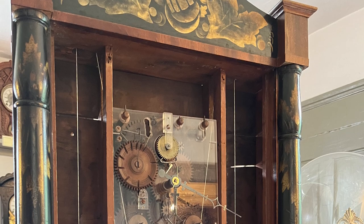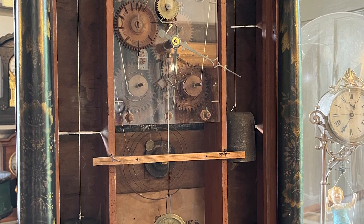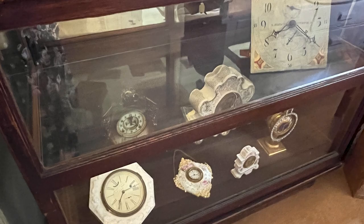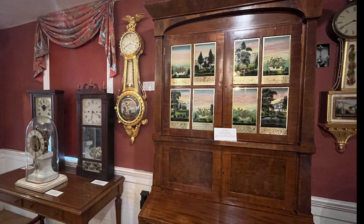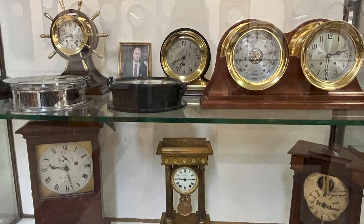The museum is filled with so much information and so many clocks. One thing I found interesting — in my opinion, most of them are pretty ugly. I talked to the lady who was the curator there and said, 'Why are all these clocks so ugly?' She said it was like a fashion statement — just part of the culture in the 1700s, 1800s, and early 1900s. We have a really old clock at home and I think it's pretty ugly — I guess that's just the way it goes.